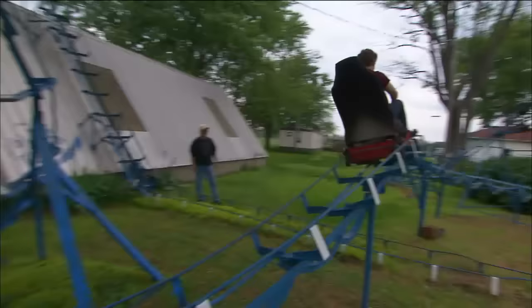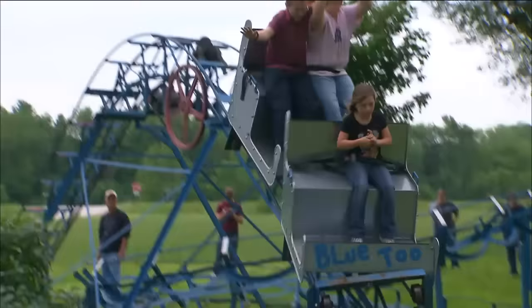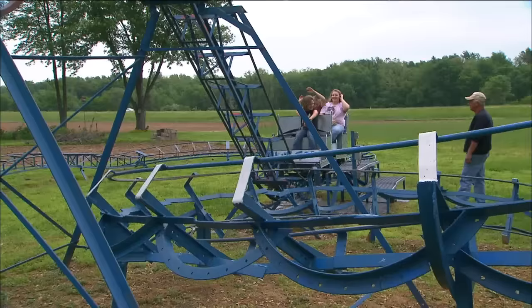The Blue Flash went viral on the internet, and John has gained international attention, hosting coaster enthusiasts from Switzerland to Japan. I didn't expect that at all — I was just building a silly thing in the backyard to play on. We've met some awesome people, and it's really been a great experience having it and sharing it with others. It's been a really fun thing to do.